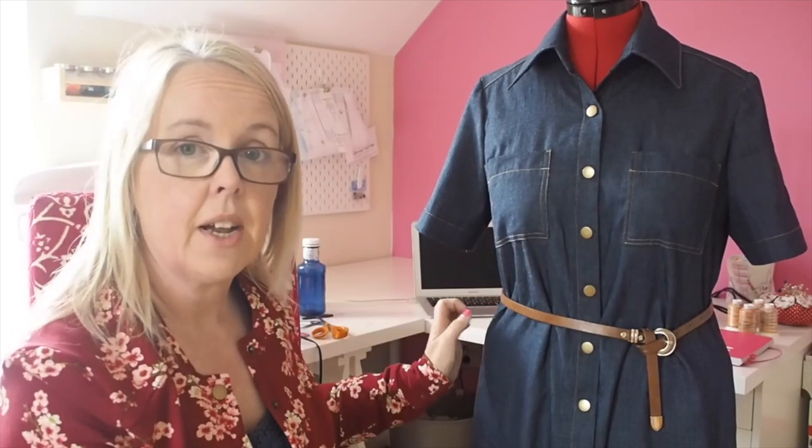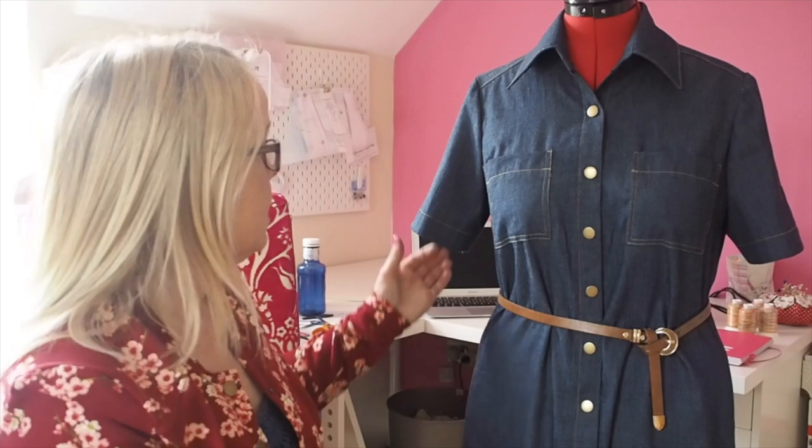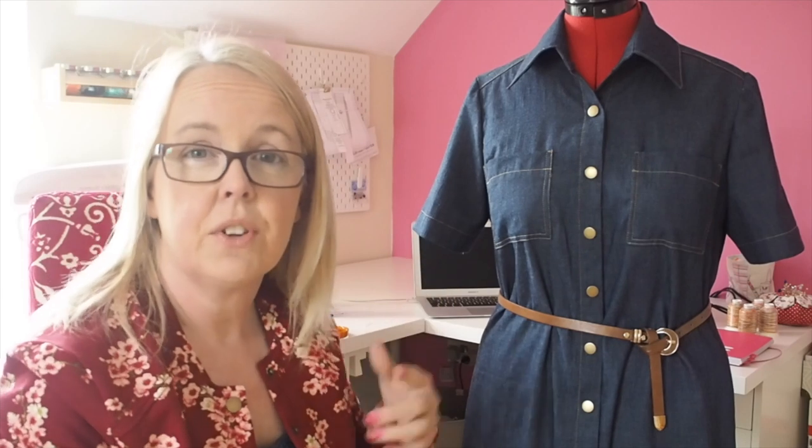It's got patch pockets on the front. The pattern has hip pockets as well — I cut them out but I thought I may or may not add them. I don't generally add them in something like this because they just get too bulky. I'm already a 10, 12 and 14, so I don't really want to make the 14 look any bigger. I tried it on and decided no, I wouldn't add them. It's got short sleeves — they're actually a really nice length. I feel quite conscious about my arms; they've gone very flabby and I don't like a very short sleeve.